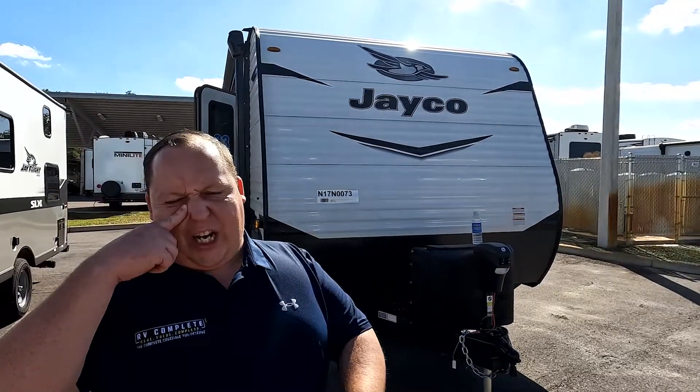Hey everyone, I'm Matt. Welcome back to another two-minute tour. Today we're taking a look at a Jayco 2022 model 224BH.